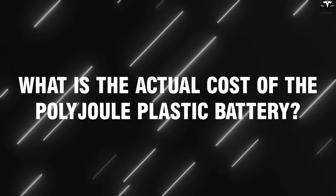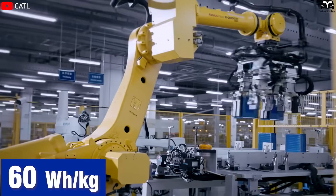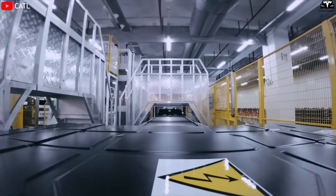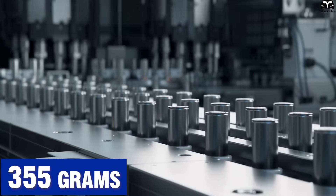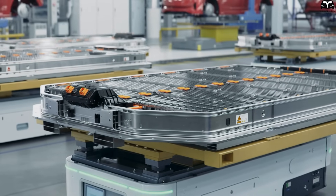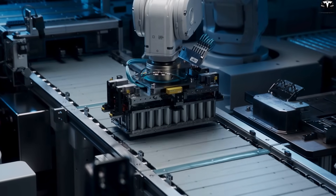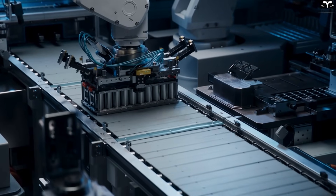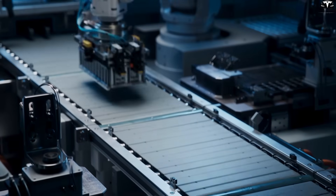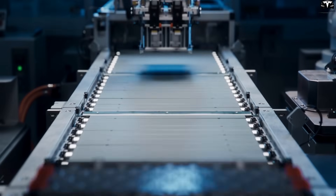What is the actual cost of the Polyjoule plastic battery? Despite many advantages in safety and durability, one current limitation of Polyjoule is its relatively low energy density — only about 60 watt-hours per kilogram, nearly five times lower than the lithium 4,680 battery. However, this results in a significant weight reduction. While each 4,680 cell weighs around 355 grams, a Polyjoule battery weighs only about 71 grams, just one-fifth of the weight. Currently, Polyjoule batteries are priced at approximately $65 US dollars per kilowatt-hour, less than half the price of the 4,680 battery and much cheaper than the average $132 per kilowatt-hour cost of widely used lithium-ion batteries.